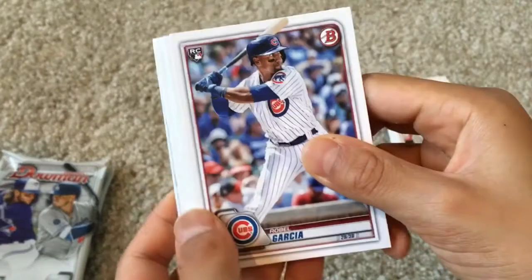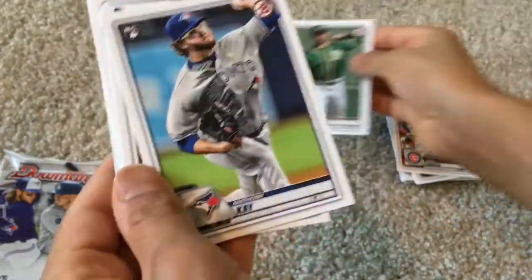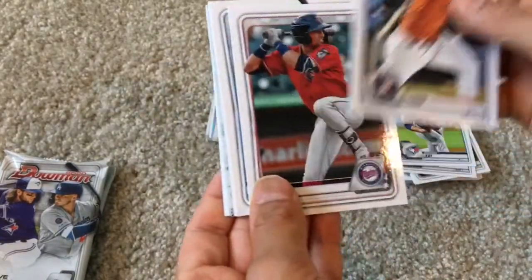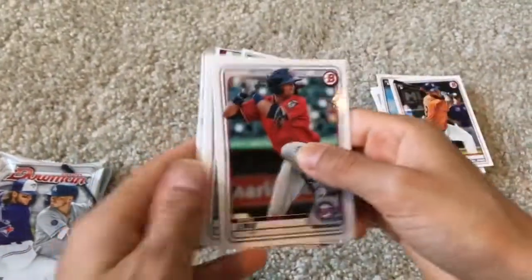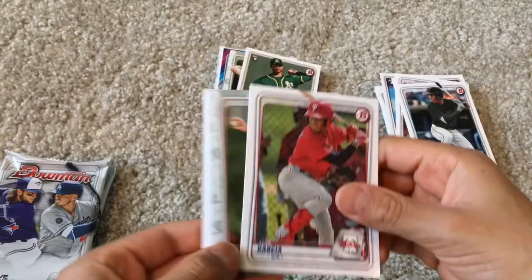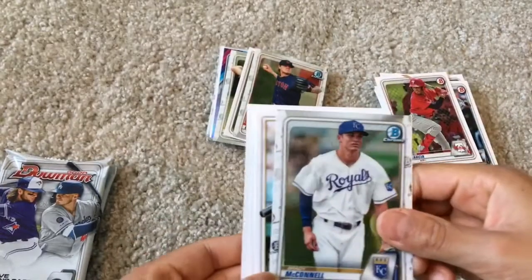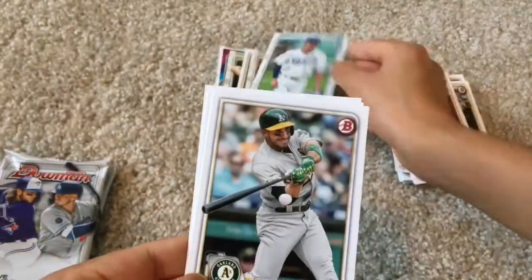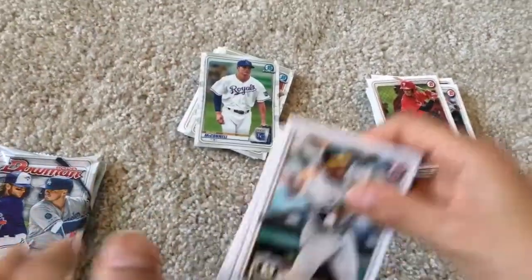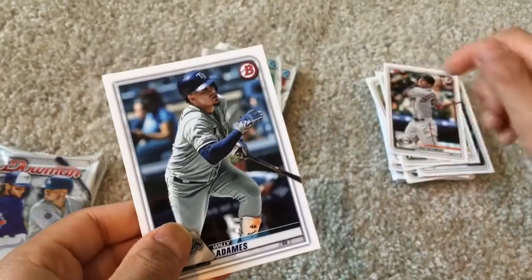Robel Garcia rookie. Jesus Luzardo rookie — not a bad one. Anthony Kay rookie card. Abraham Toro rookie — put that right there. Royce Lewis. Jesus Sanchez. Luis Garcia. Tanner Houck — Bowman Chrome, sorry about that. Brady McConnell Bowman Chrome. Ramon Laureano. Mike Yastrzemski. And Willie Adams.